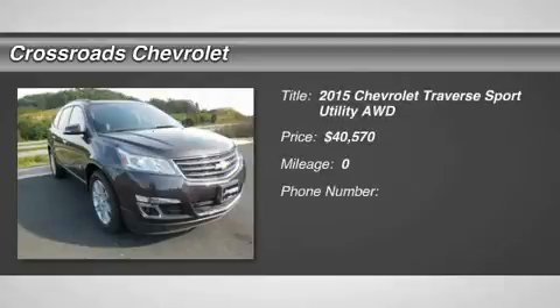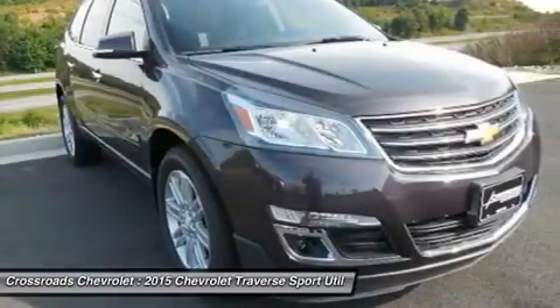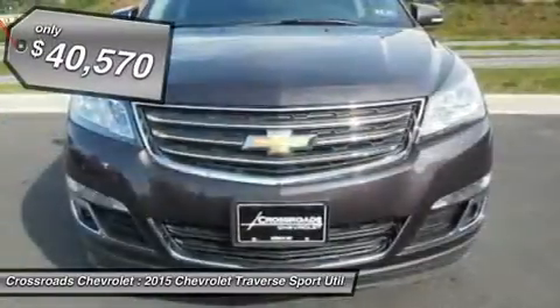New. Automatic headlights, fog lamps, privacy glass, heated mirrors, power mirrors, integrated turn signal mirrors, intermittent wipers.